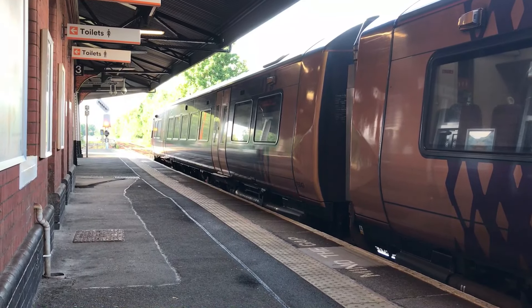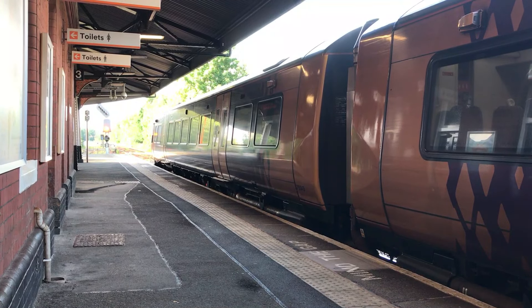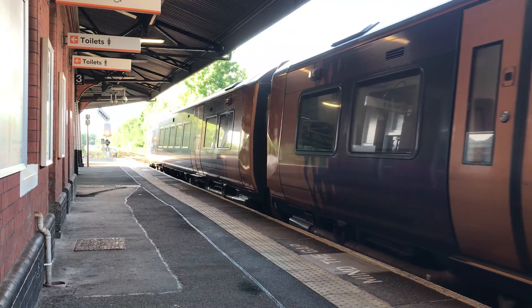Heading off in the opposite direction will be 172343 and 172220, working the 1800 West Midlands Railway service from Kidderminster through to Stratford-upon-Avon, going via Whitlock's End.